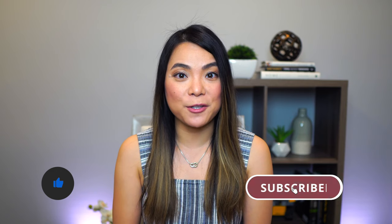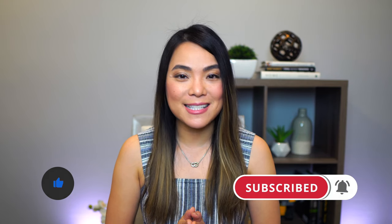I hope you enjoyed this episode. Don't forget to smash the like button below and subscribe to the channel. Thank you so much for watching — see you next time.